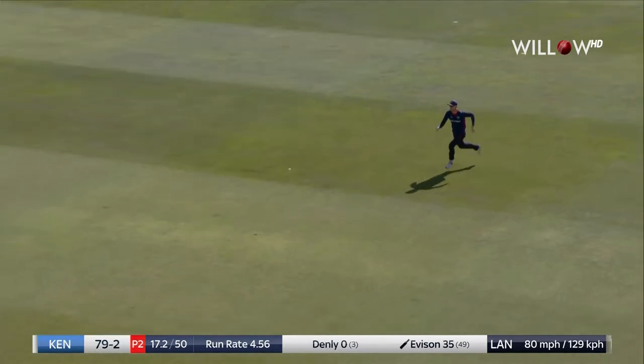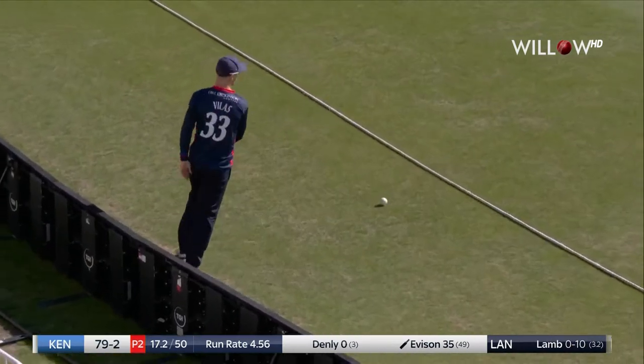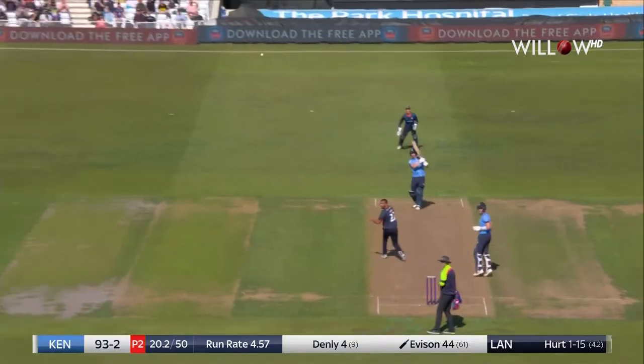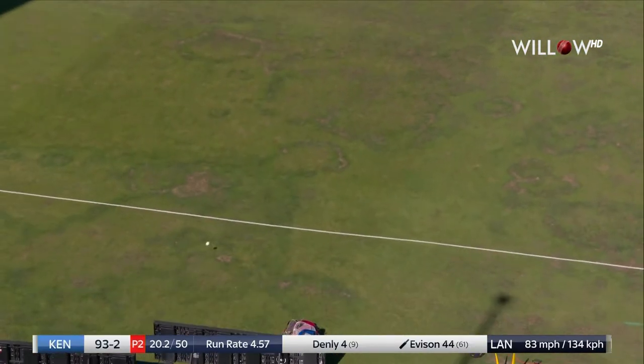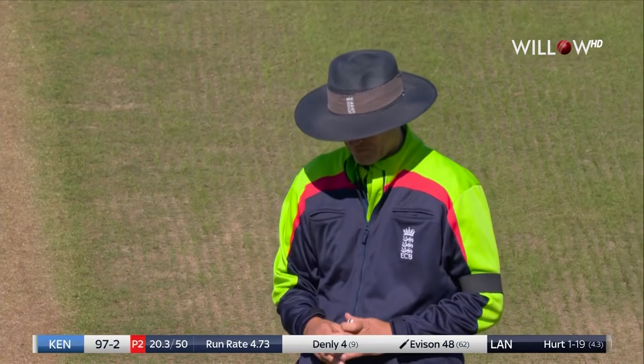Root catches the eye, and it just evades mid-off, who's quite deep but not deep enough. Check drive, and that is a gorgeous shot from Joey Everson. Full face of the bat. Real good clump down the ground.